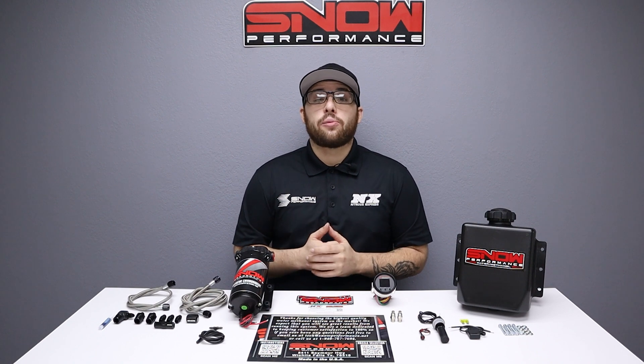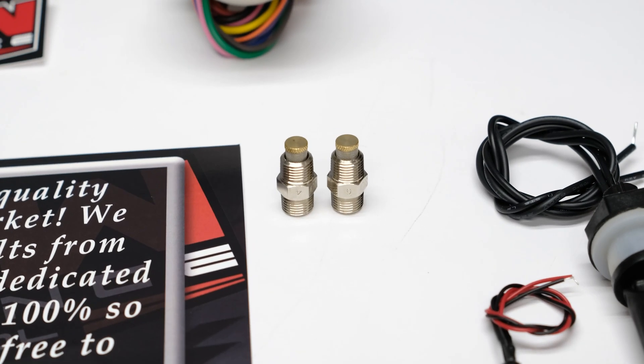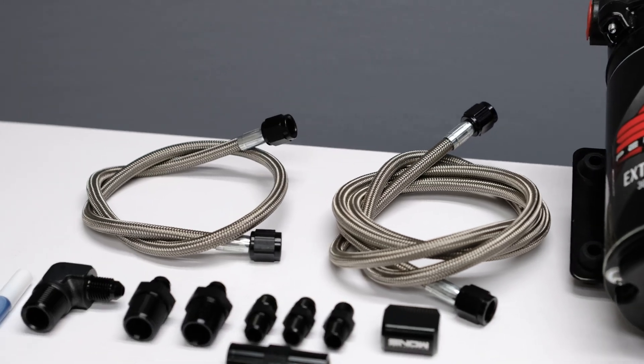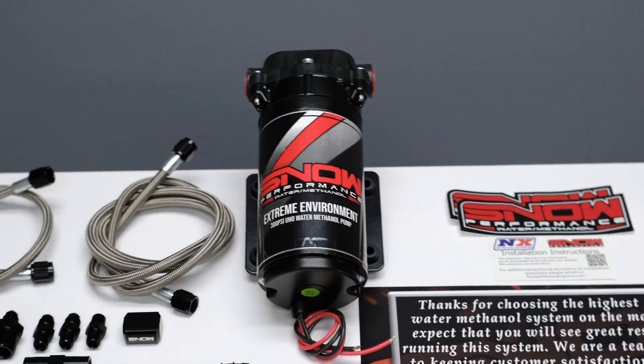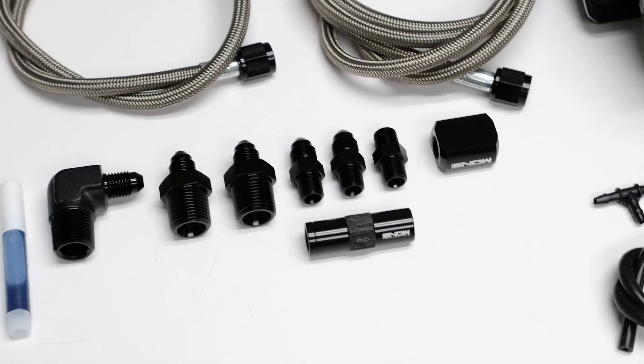This system includes the fully adjustable VC100 controller, two of our hypersonic nozzles for the ultimate in atomization, stainless braided line, our 300 psi ultra high output pump for more flow than the competition, as well as all the necessary fittings to complete the installation.